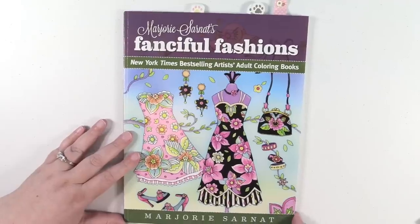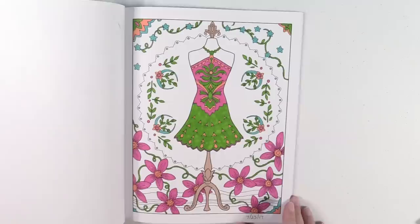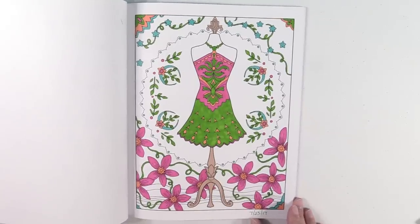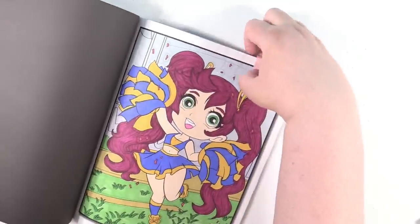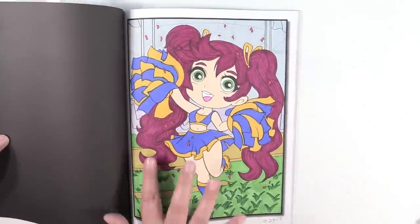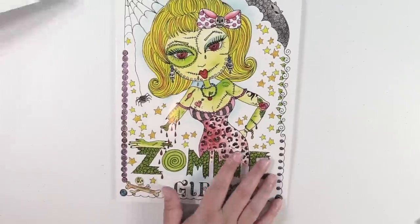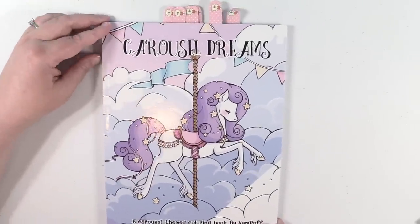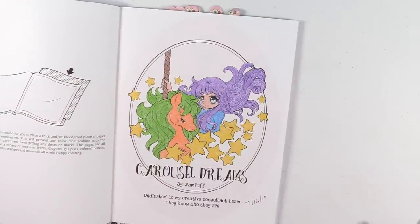Marjorie Sarnett's Fanciful Fashions — I have several works in progress in here and one completed. It's just this bright and colorful outfit right here. Chibi Girls by Jade Summer — I have one completed in here and it's this cheerleader. I like the color of her hair, that turned out well. Zombie Girls — wow, that one has a lot of completed pictures, let's do that one last. Carousel Dreams, a carousel-themed book by Yam Puff — there's one completed in here and it's the title page.